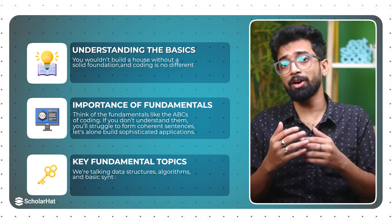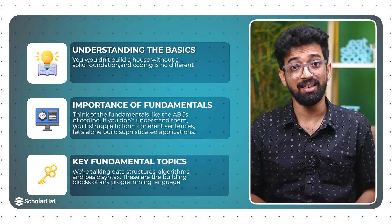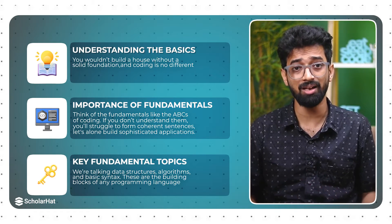Key fundamental topics — we are talking data structures and algorithms, and basic syntax. These are the building blocks of any programming language.